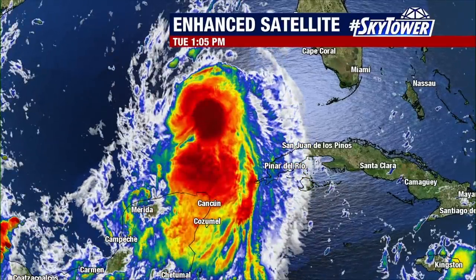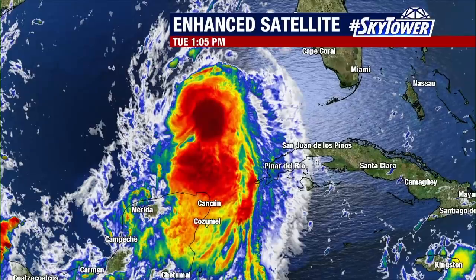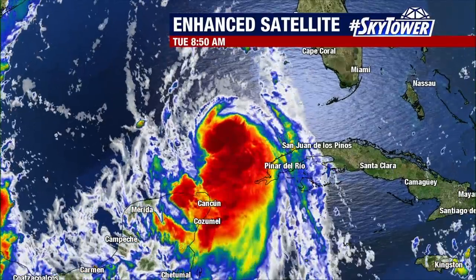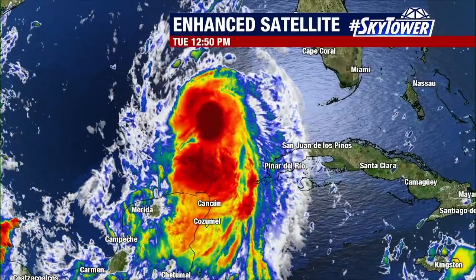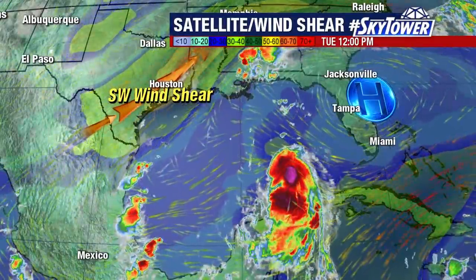As of yet, we have not seen that eye. We have what we call a central dense overcast. But as the day goes on into tonight, I do expect we're going to start to see that eye emerging from this system.